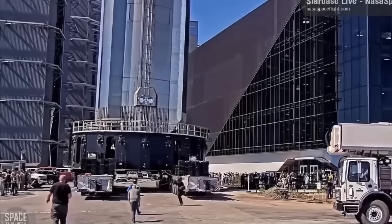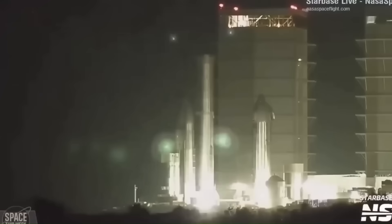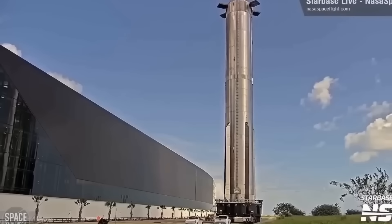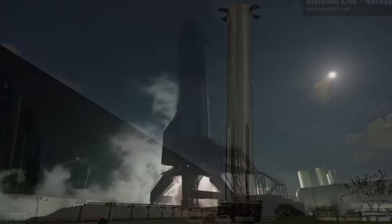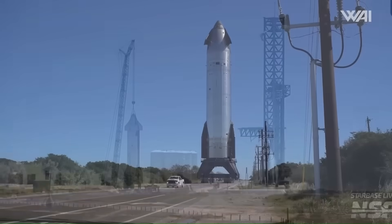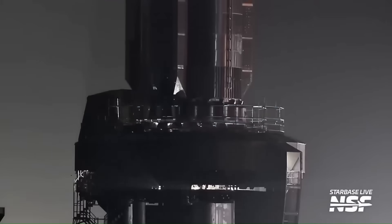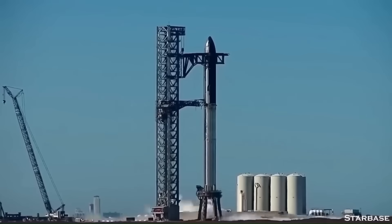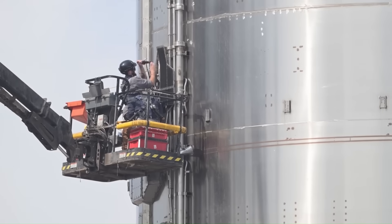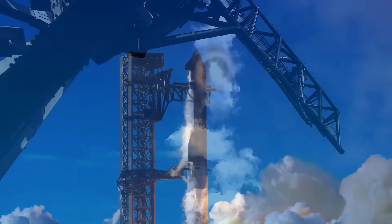It's a clear indicator that the teams aren't just keeping pace — they're accelerating it with each flight. All these steps: the rapid pad repair, the streamlined booster prep, the quick engine swap, and the near-immediate static fire, have set the stage for a turnaround that could redefine what's possible for large rocket operations. In the past, the industry measured reusability in terms of how many months it took to get a rocket flying again. Now we're looking at timelines being compressed into weeks, and in this latest case even less than that. The upcoming launch isn't just about testing the rocket's hardware — it's about proving that a massive, fully reusable launch system can be ready to fly again three times faster than before.